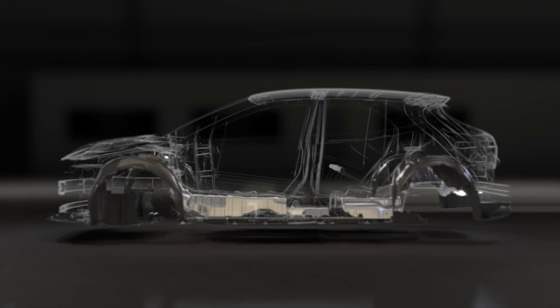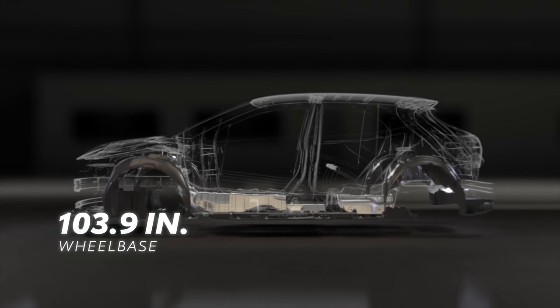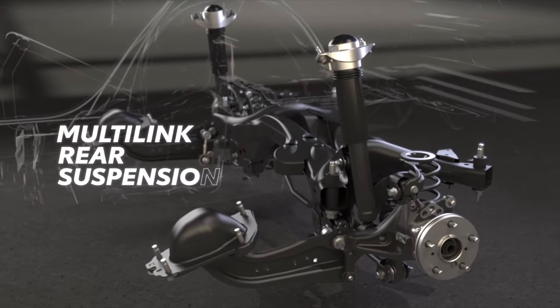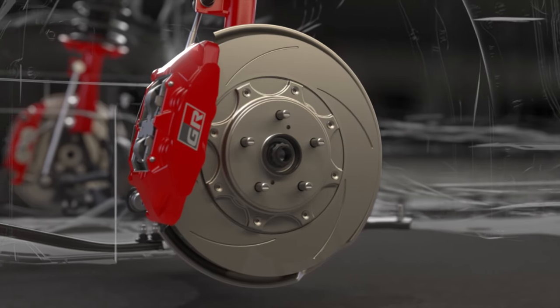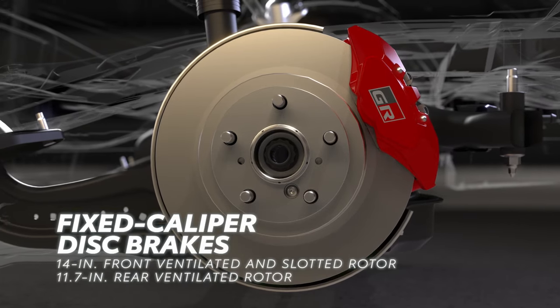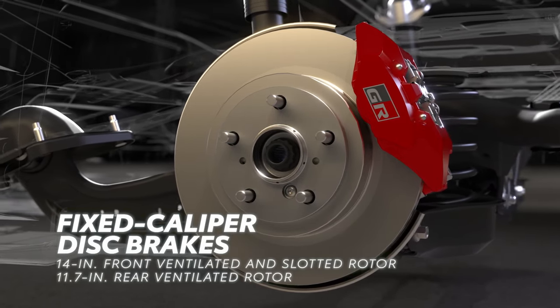This sturdy and lightweight platform is firmly planted underneath, thanks to a 103.9-inch wheelbase and a McPherson strut front suspension with trailing multi-link rear suspension. This setup helps keep a balanced and responsive experience from the driver's seat, while four-piston fixed-caliper ventilated and slotted 14-inch front and 11.7-inch rear high-performance brakes give GR Corolla extra stopping power.